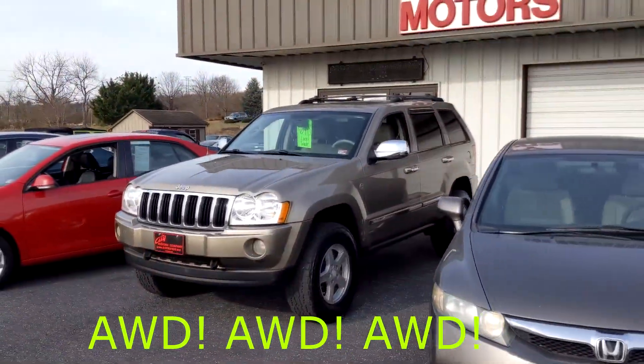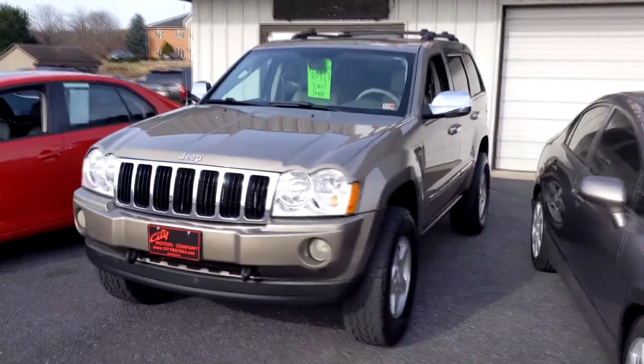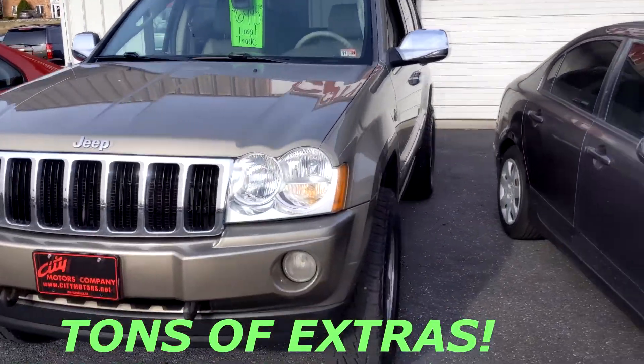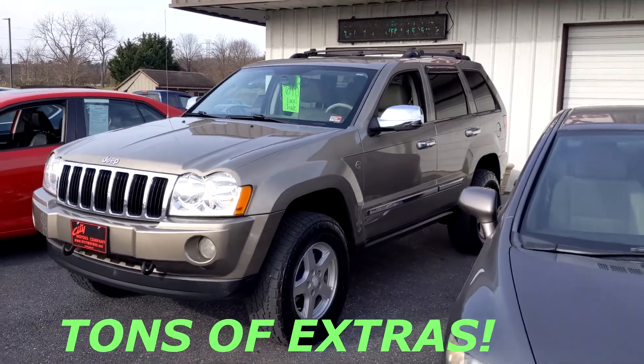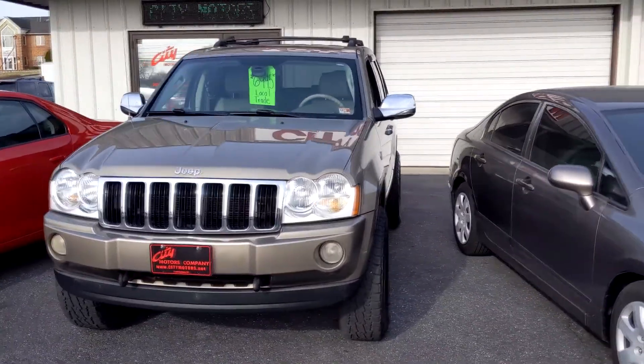And then look here — looking for an SUV under $8,000? Here it is. How about under $7,000? Local trade-in, under $7,000. And it's got the Old Man Emu Lift — 2-inch Old Man Emu Lift. Super nice.